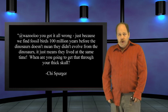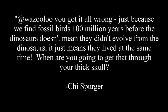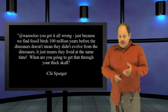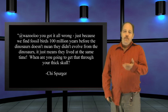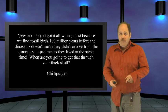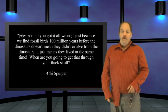Cheeseburger also wrote in with regards to what I said about the evolution of birds: 'At Wazulu, you got it all wrong. Just because we find fossil birds 100 million years before the dinosaurs doesn't mean they didn't evolve from the dinosaurs — it just means that they lived at the same time. When are you going to get that through your thick skull?' Thanks for writing in. I see your point now — what you're saying is, just because I was born before my grandfather doesn't mean that I can't live at the same time as my grandfather. I agree, and I didn't understand that before, so thank you for clarifying.